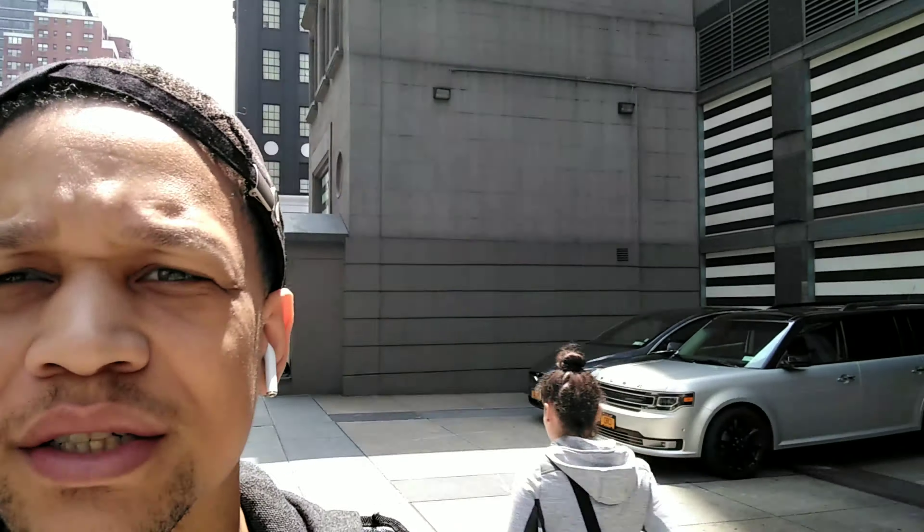Still at 91% — battery is impressive so far. It's a little bit bright behind me. Right now it is 11:44 and I'm on my way to work. Stay locked in.